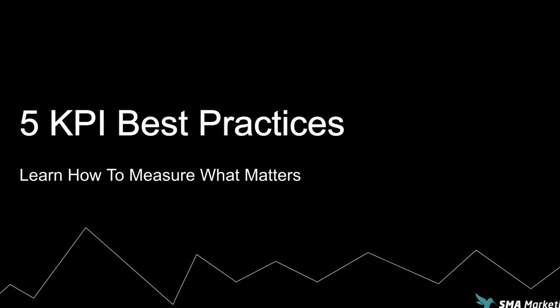What's up and welcome to Hack My Growth. In this video, we're going to be discussing five KPI best practices that will help us measure what matters most.